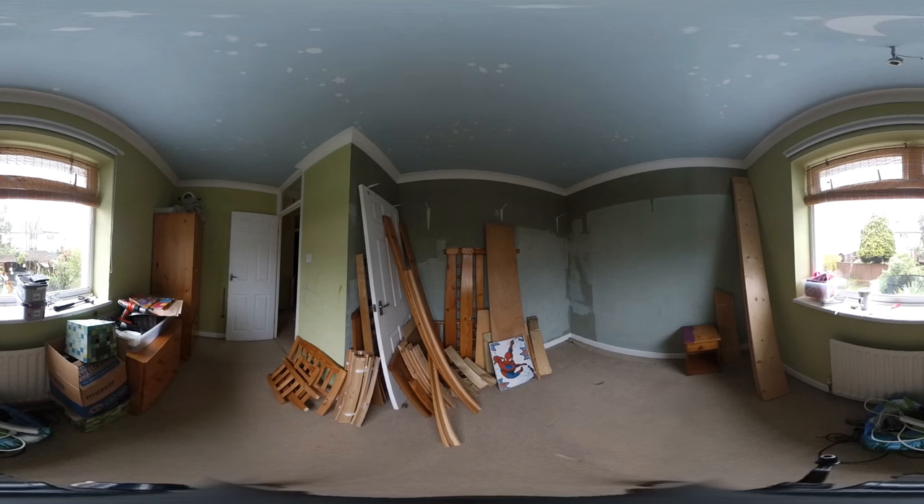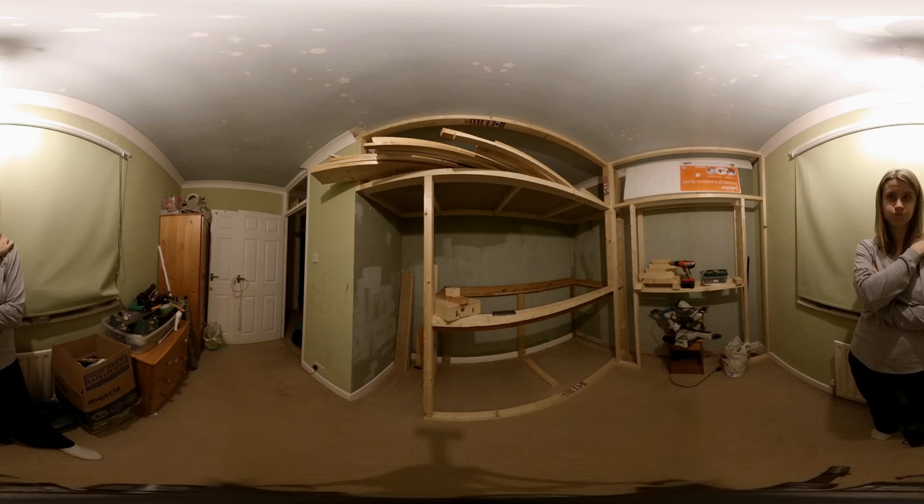Back in February 2018, I decided I would make Jack, my son, a space themed bedroom. I took all his existing furniture and disassembled it so I could upcycle it for the new build. These bedrooms are quite small, so I decided to build his bed and storage all in the alcove so he could save space and play in the main area.